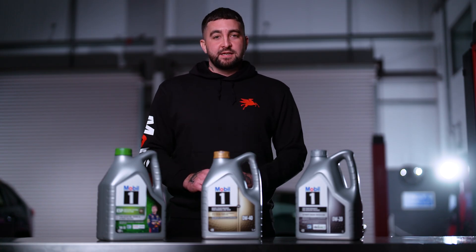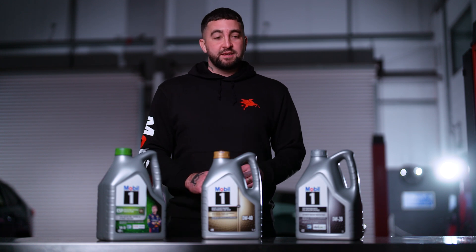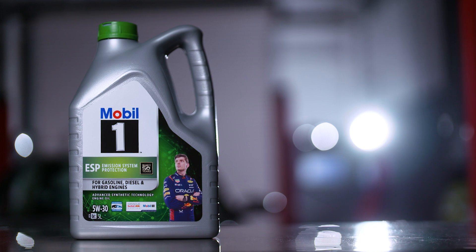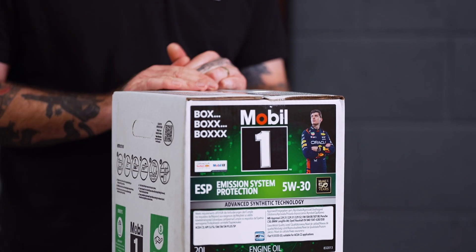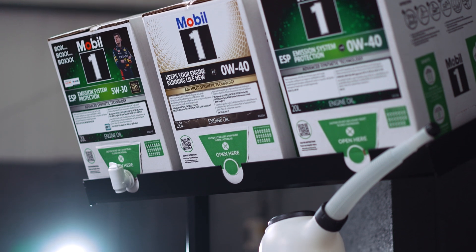Let's look at the essential details you need to consider when selecting your Mobil One product from the shelf — whether it's Green ESP, Gold FS, or Silver. The Green label is ESP, Emission System Protection, meaning it is suitable for modern European engines designed for lower emissions and better fuel economy. It's also the oil to use for engines that are downsized or turbocharged.